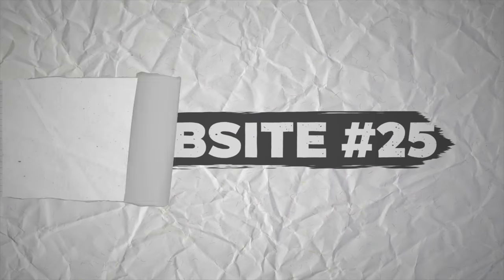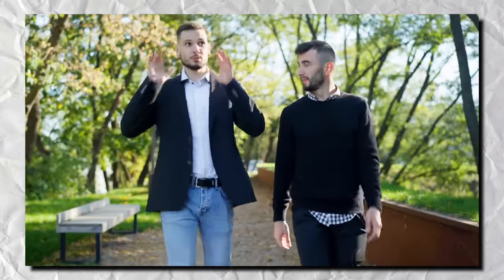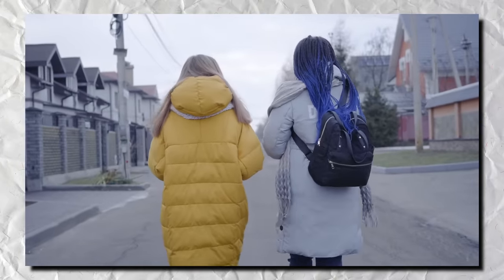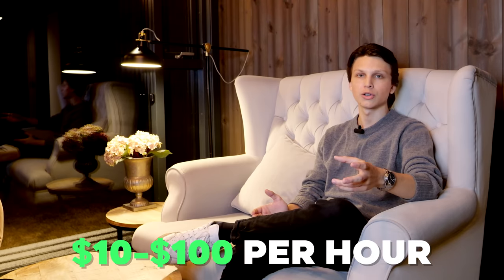Website number 25 is Rent-A-Friend. It's an actual website where people can pay just to rent a friend — meaning they pay people to hang out with, show them around different places, or just be a regular friend. You can charge as much as you want on this website, but a lot of people charge anywhere from $10 to $100 per hour.